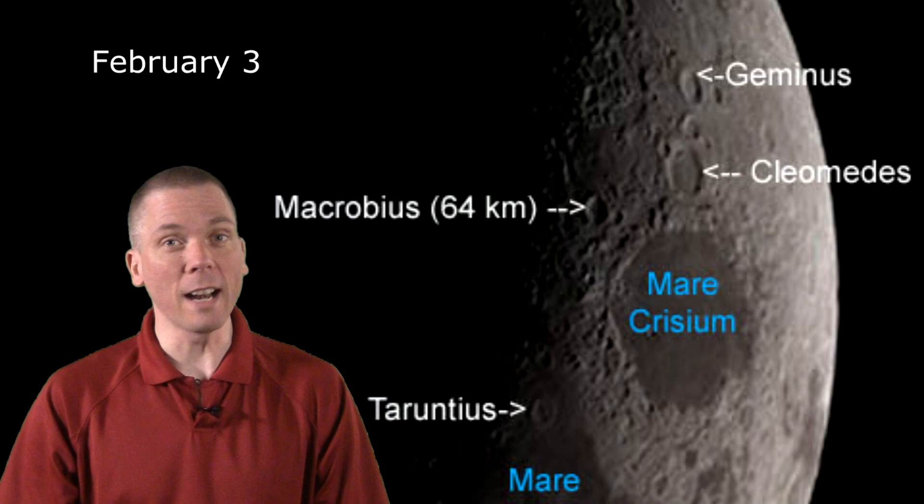A waxing crescent moon, coupled with still early sunsets, means lots of opportunities for lunar observing. We begin with a lovely crescent early in the week — look right after sunset before it drops below the horizon. Mare Crisium always dominates this phase of the moon. Look for the 64-kilometer-wide Macrobius just west of the large basin. With high magnification and the right angle, terraces inside this crater may be visible.